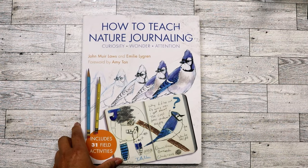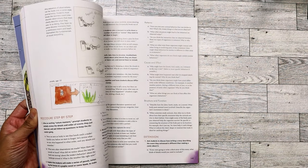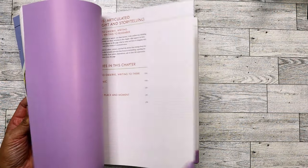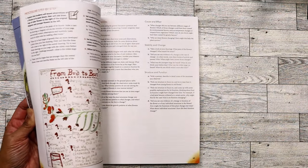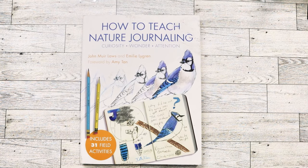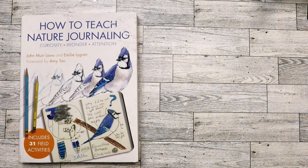The first item is this book I found: 'How to Teach Nature Journaling.' I'm not going to teach it, but I wanted to go through it and learn about nature journaling. It was only five dollars and I might pass it on to one of my nieces.